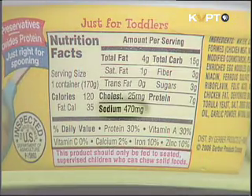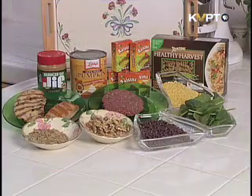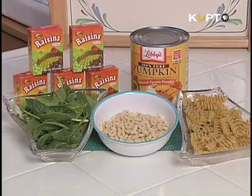Sodium is a nutrient to be careful not to consume in excess regardless of age. On the other hand, vitamins and iron are nutrients that you want to ensure your child receives enough of.